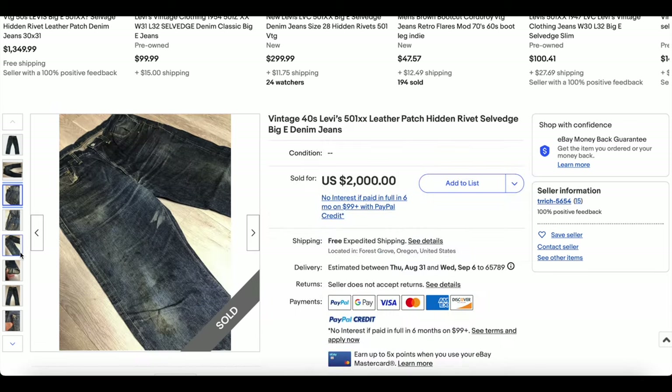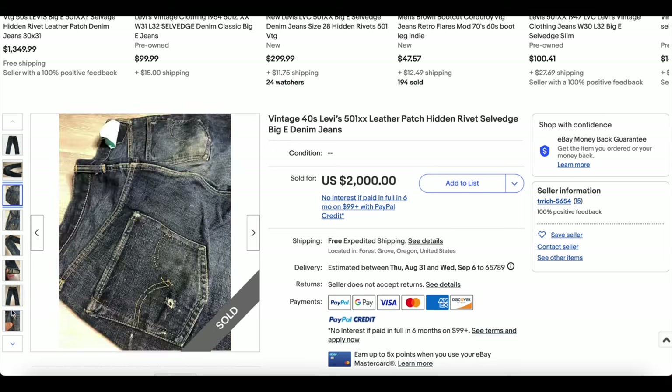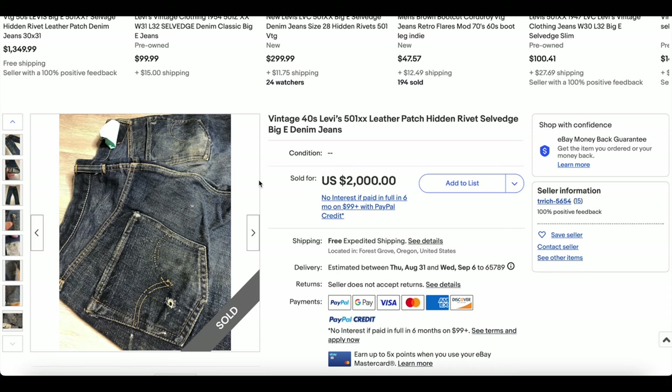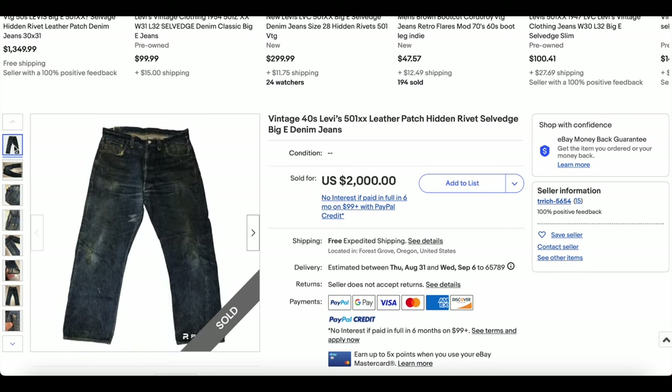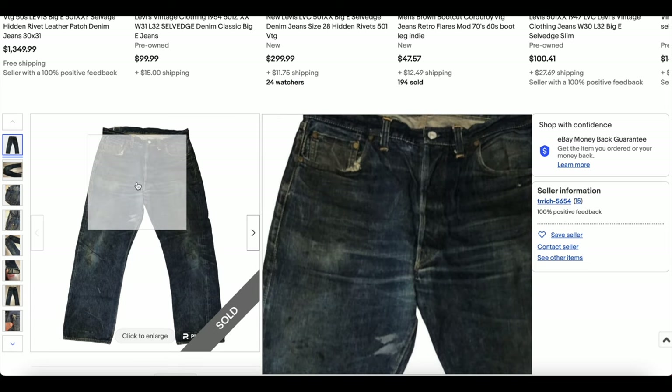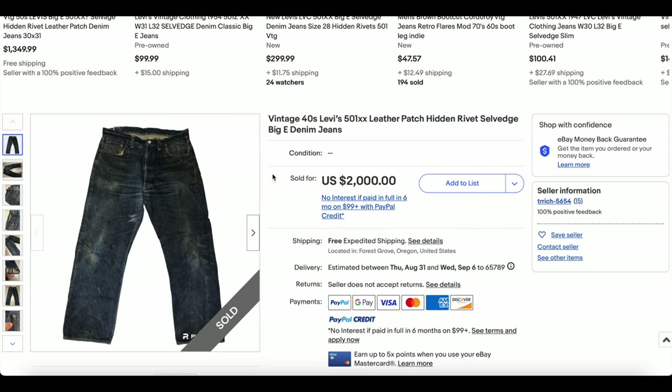Still, these are very old Levi's, certainly from approximately that era. In pretty good condition — obviously some wear, but it looks like there's plenty of color there. There are some stains, but they look worn in a really cool way. So these were awesome.